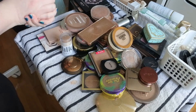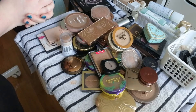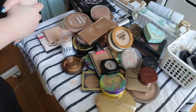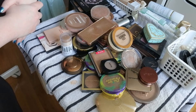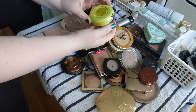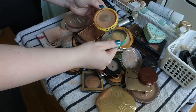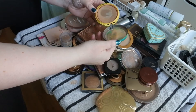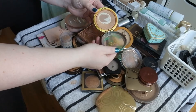Today we're tackling face palettes, bronzers, and contour shades. I have a lot, I know, but hopefully we can keep some down. Let's start with this — it's the Physician's Formula Butter Bronzer in the shade Bronzer. Major pan on this, hoping to use it up by the end of the year.